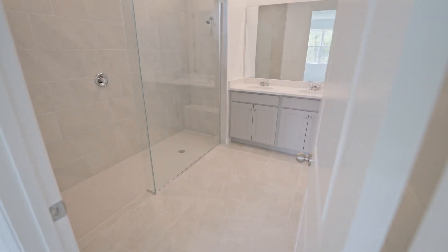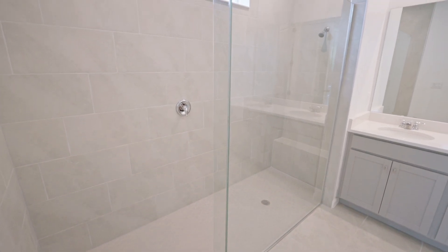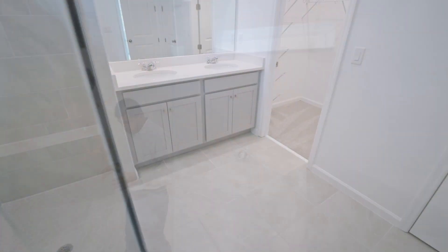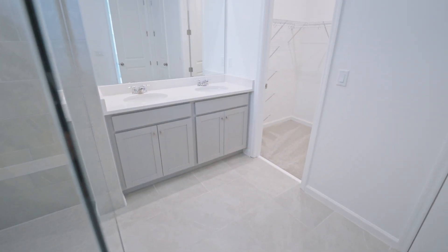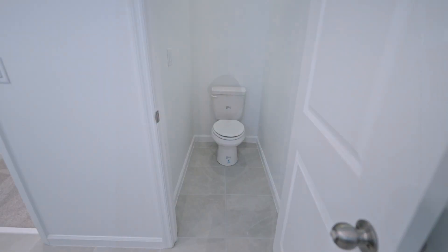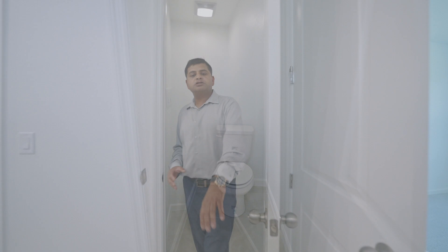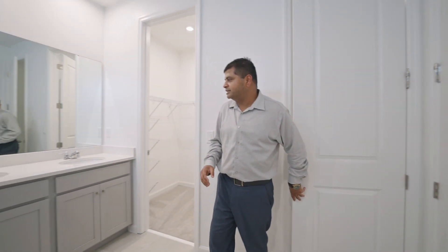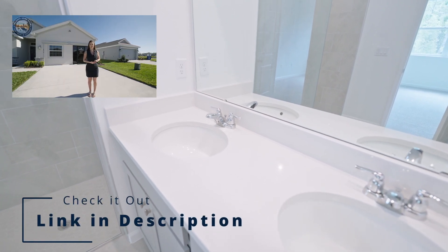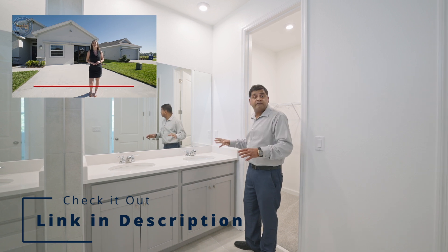This is your master bathroom — I love it. It's a nice walk-in shower with beautiful tile going all the way up and a transom window. Right across from it is your water closet area, very comfortable. And most importantly for the ladies, you have double sinks. It would have been nice if it were a little bit longer, but that would have cut into your closet space.